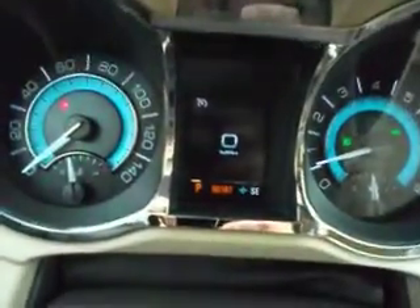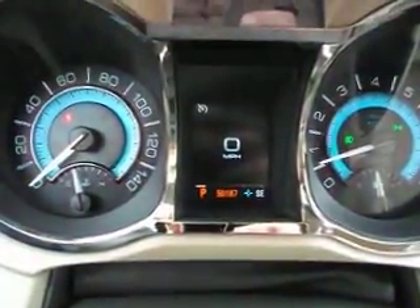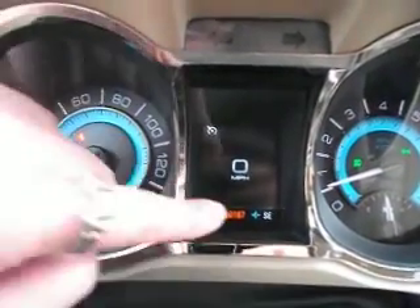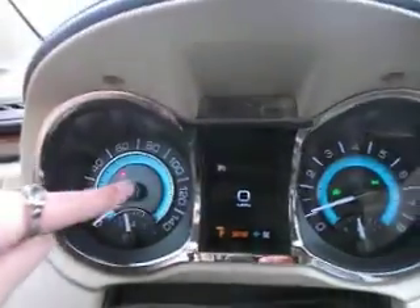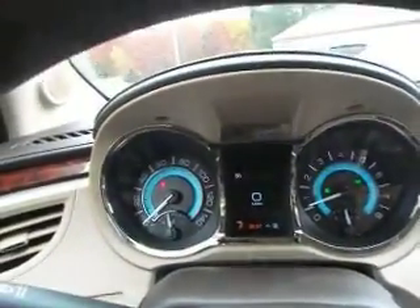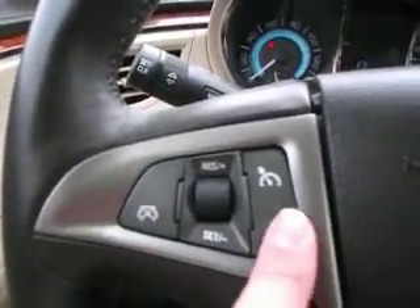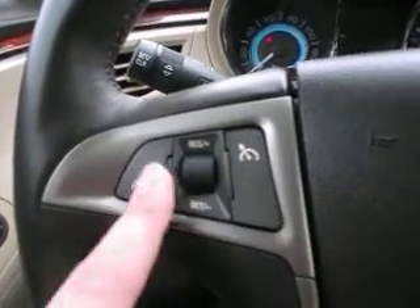This Buick LaCrosse has approximately 50,000 miles on it. It's kind of nice because it gives you a compass right here. I like this dash — it's very vibrant in terms of color. There's cruise control, which is nice if you're doing some long commuting or highway driving.